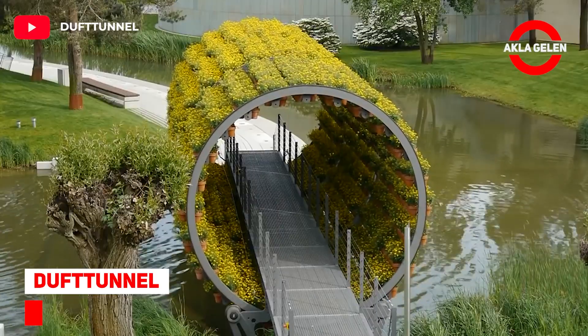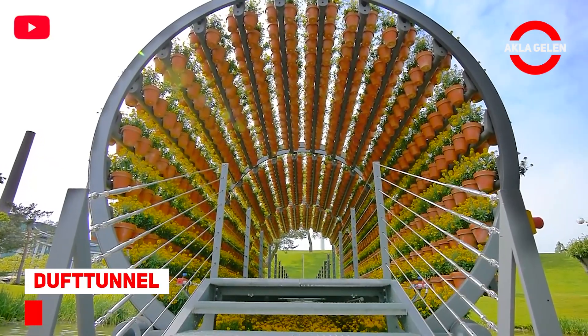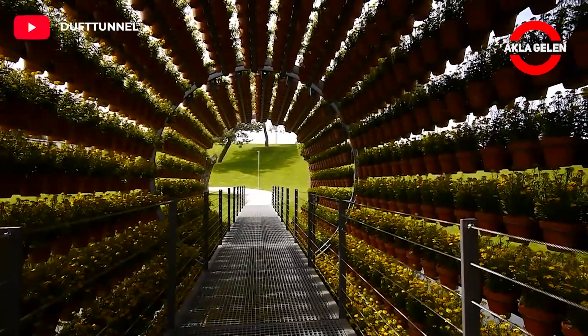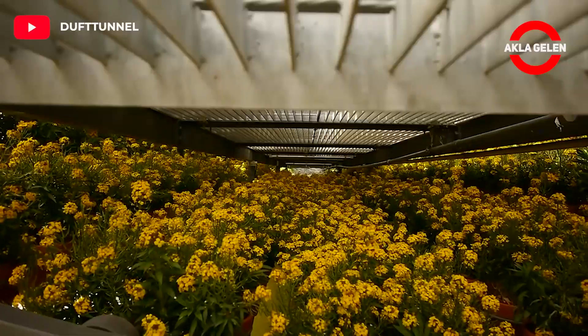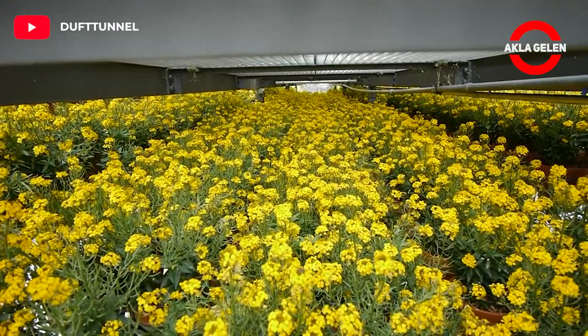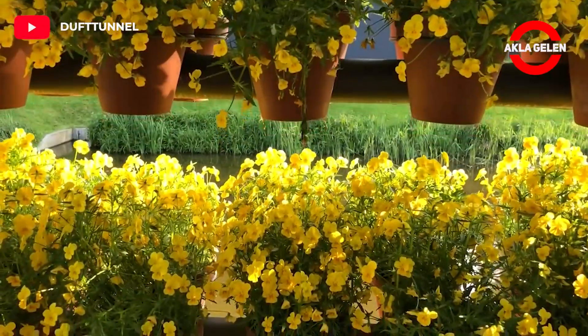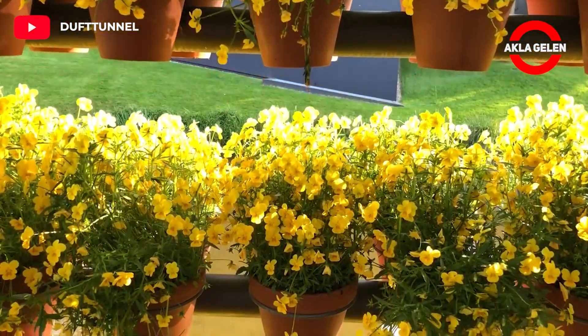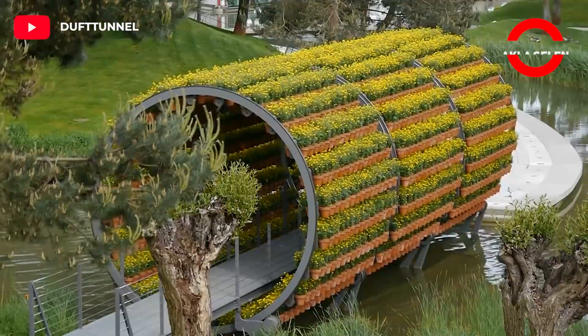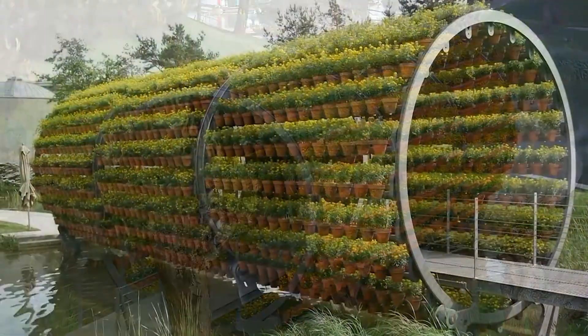Duff Tunnel: Imagine 2,160 gold polished flower pots swirling around you in the scent of flowers. The fragrance tunnel was built by a Danish person. Write in the comments if you would like to grow flowers this way.